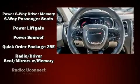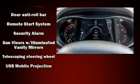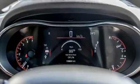Additional safety features include ignition disabling and four-wheel disc brakes with ABS. Brake Assist technology provides extra pressure when applying the brakes.